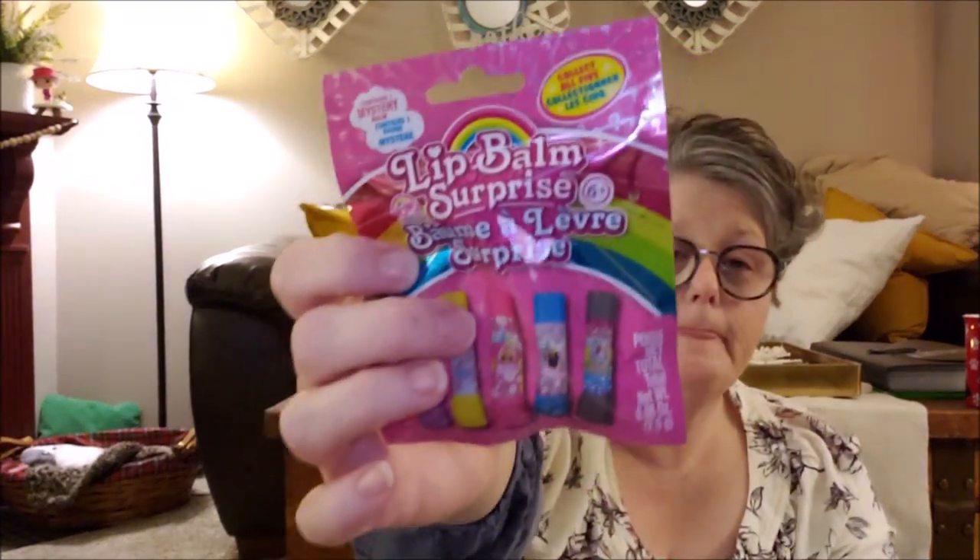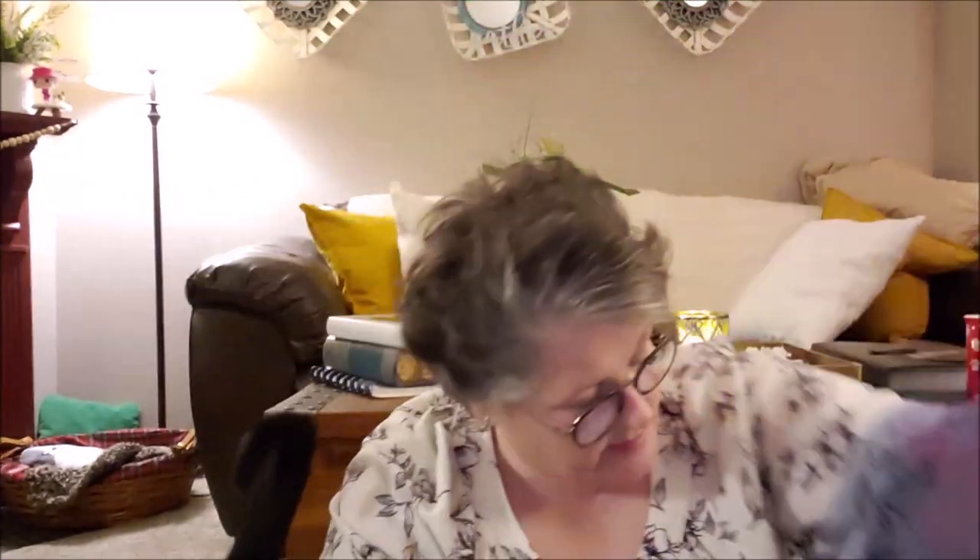I got another mystery — it's lip balm. It can be one of any different flavor. It doesn't say, just says collect all five. It's a mystery lip balm. I love lip balm, so I thought that would be super fun.